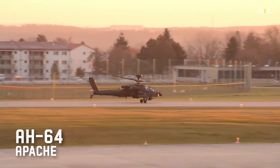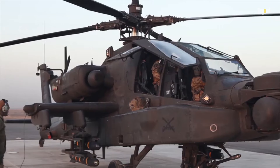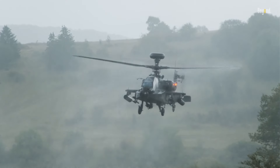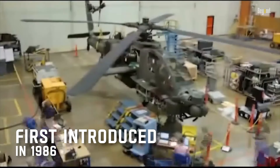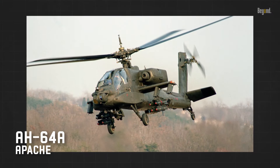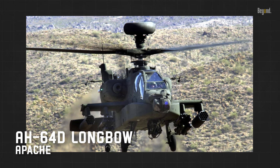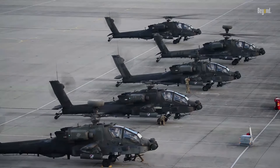The AH-64 Apache story begins in the aftermath of the Vietnam War, when the U.S. Army sought to develop an advanced attack helicopter capable of operating day or night in adverse weather conditions. First introduced in 1986, the Apache was designed as a tank killer and close air support platform, incorporating lessons learned from previous combat experiences. The original AH-64A evolved into the more capable AH-64D Longbow Apache, and subsequently into today's AH-64E Guardian, representing decades of continuous improvement and combat-proven effectiveness.